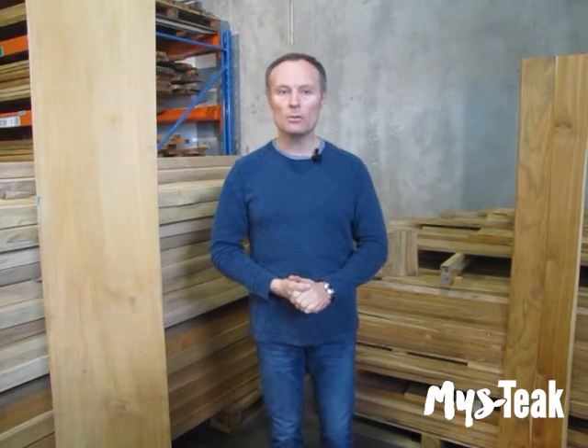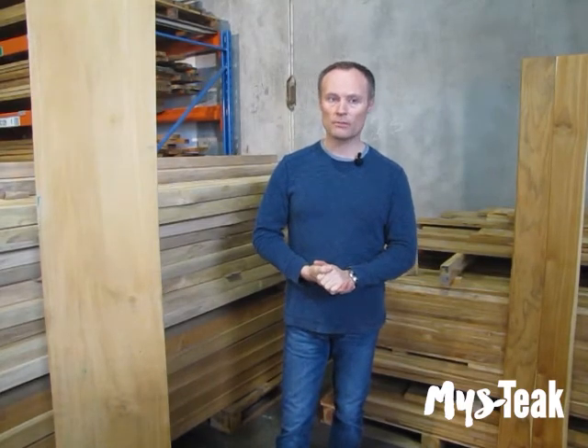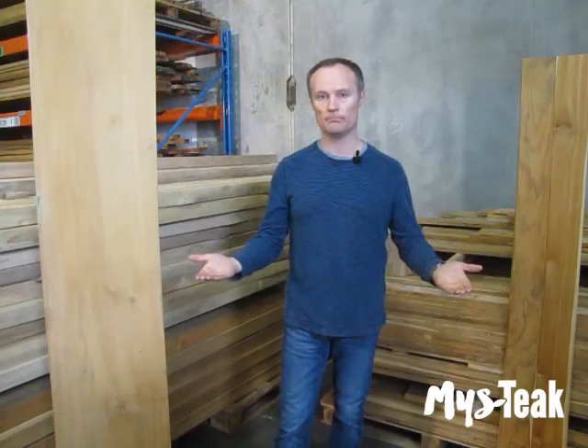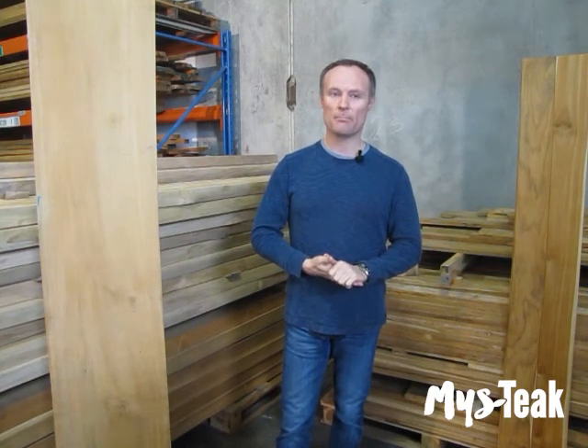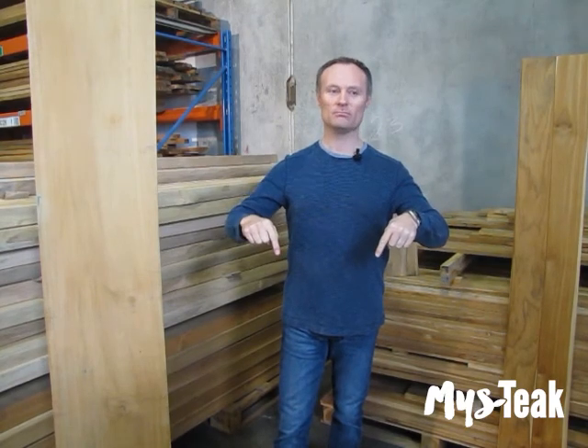If you have any questions about the proper use of teak, including plantation teak, drop us a line here at Mystique, or alternatively check us out on the website at www.mys-teak.com. Thank you. Have a great woodworking day, and please leave any comments you have below. If this helps you, please give us a big thumbs up as well.